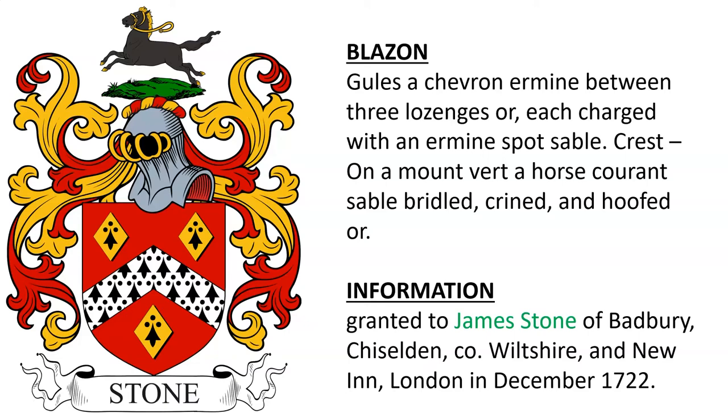Next is: Gules, a chevron ermine between three lozenges or, each charged with an ermine spot sable. Crest: on a mount, a horse currant sable, bridled, crined, and hoofed or. This arms was granted to James Stone of Badbury, Chiseldon, County Wiltshire, and New Inn, London, in December 1722.